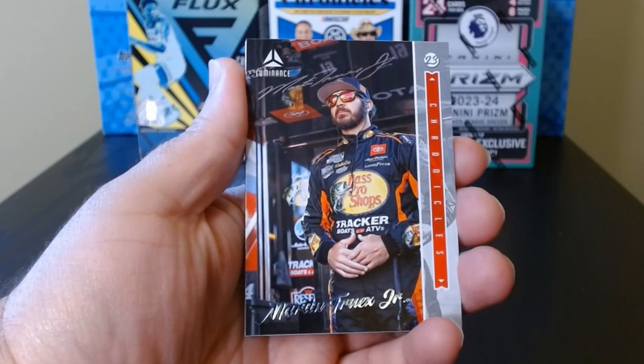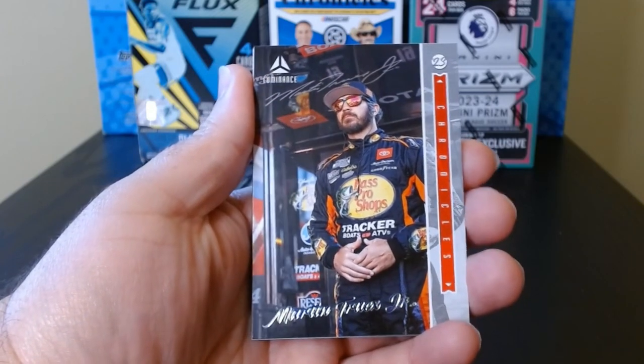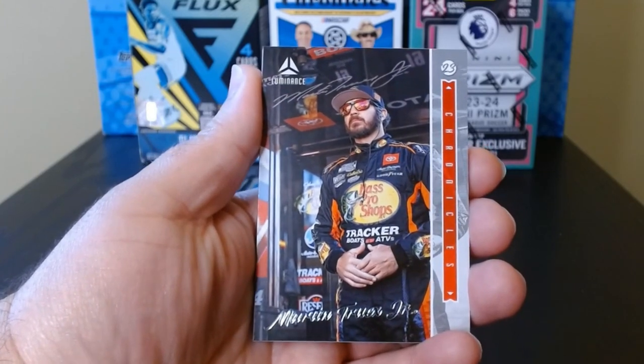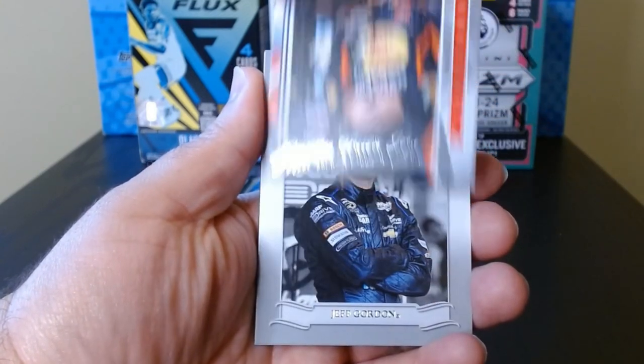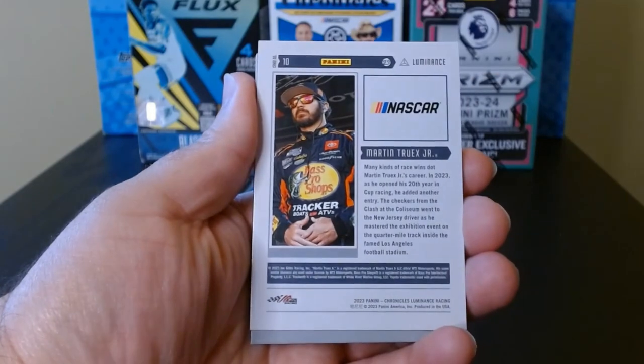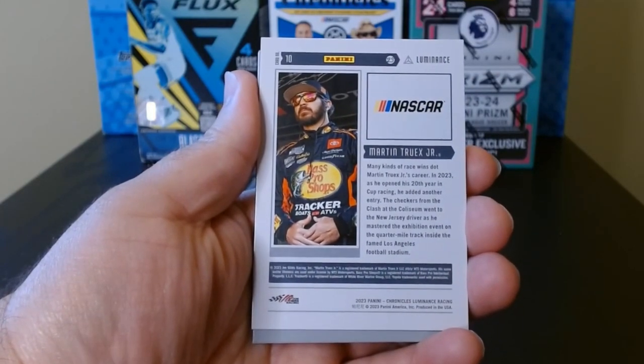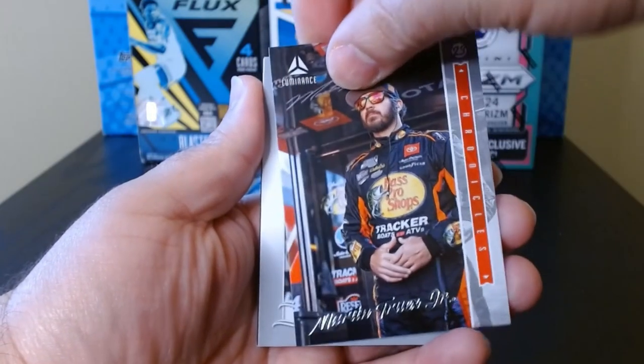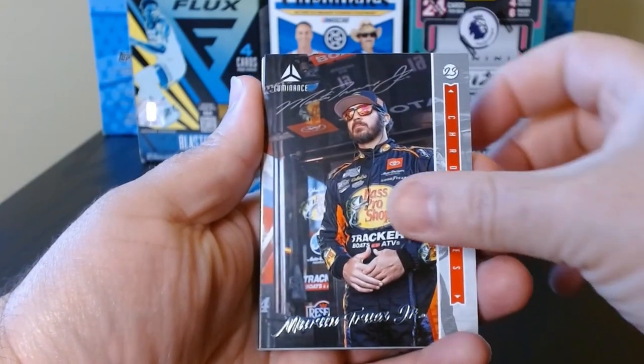Here we go, this is our first look at Chronicles. If you ever open Chronicles for any product or any sport, it's the same — it's just a conglomerate of a bunch of sets within one product, but it's always really fun, it's awesome. Here's Luminance...